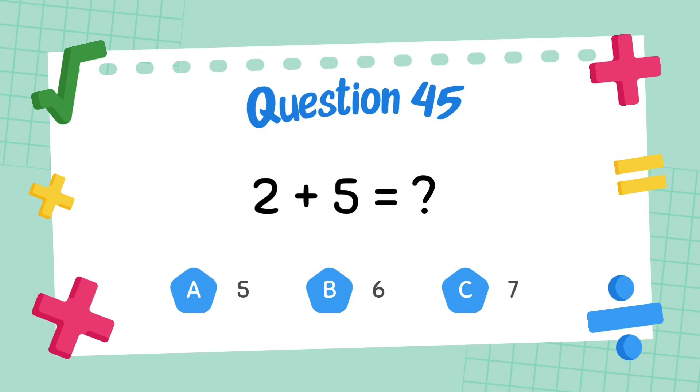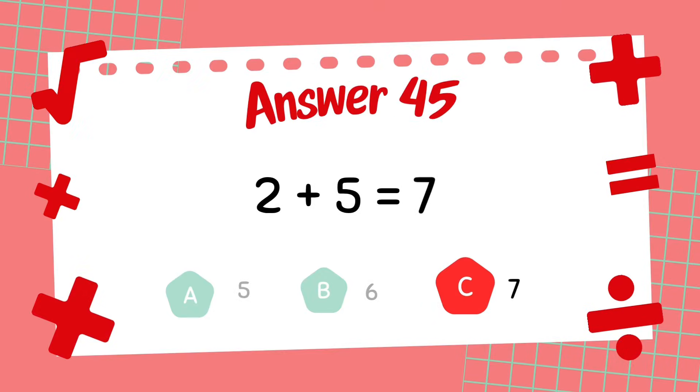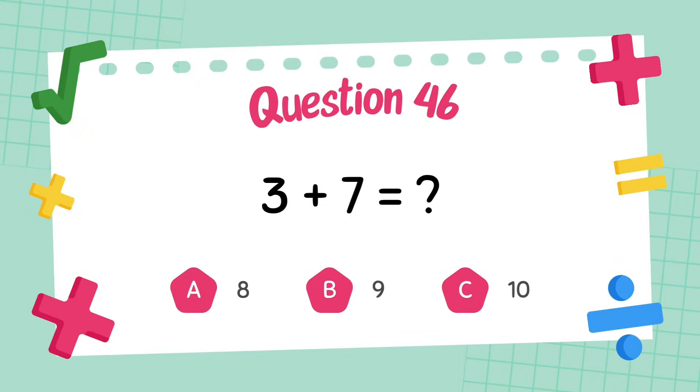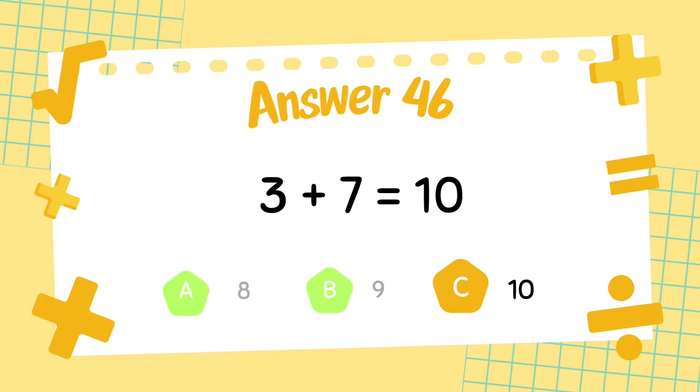What is 2 plus 5? The answer is 7. What is 3 plus 7? The answer is 10.